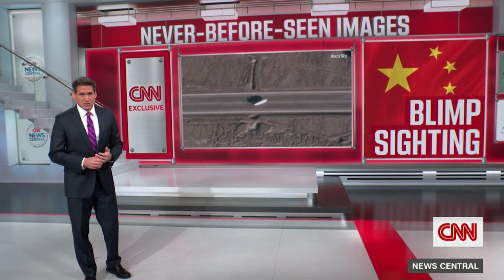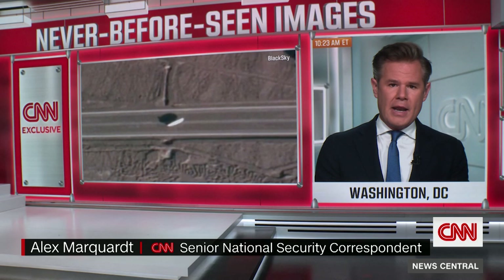CNN's Alex Marquardt joins us now. You're part of the reporting team that broke this story — what are we looking at? My colleague Paul Murphy and I obtained these images from a satellite imagery company called Black Sky. What they show is what we believe to be some part of the Chinese military arsenal that has never been seen before. These images were taken at a base in an area called Korla in northwestern China.